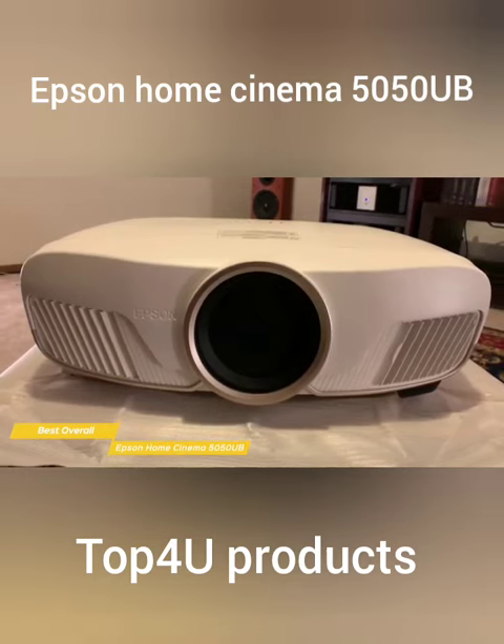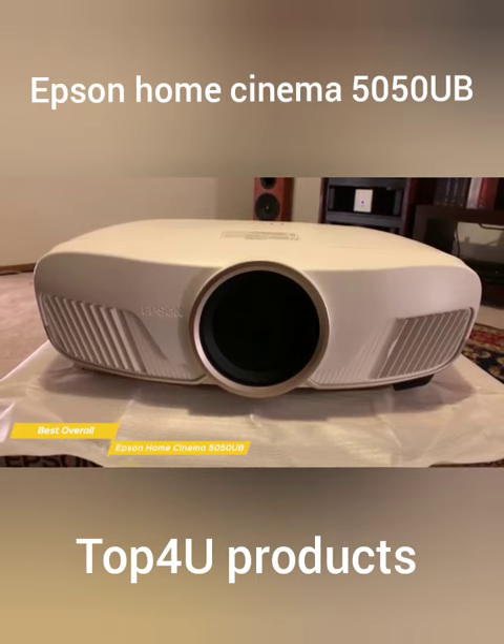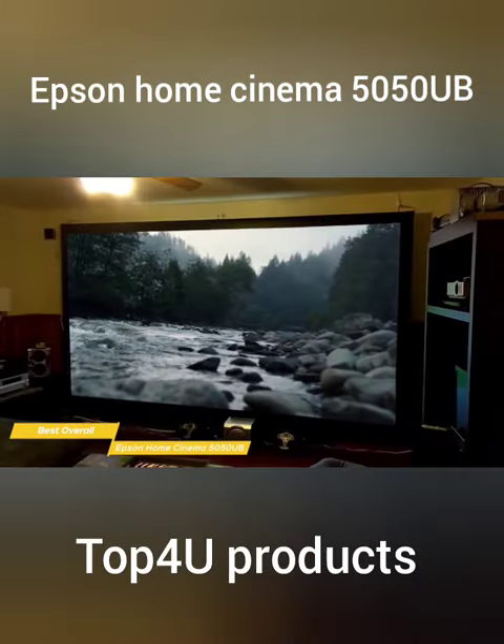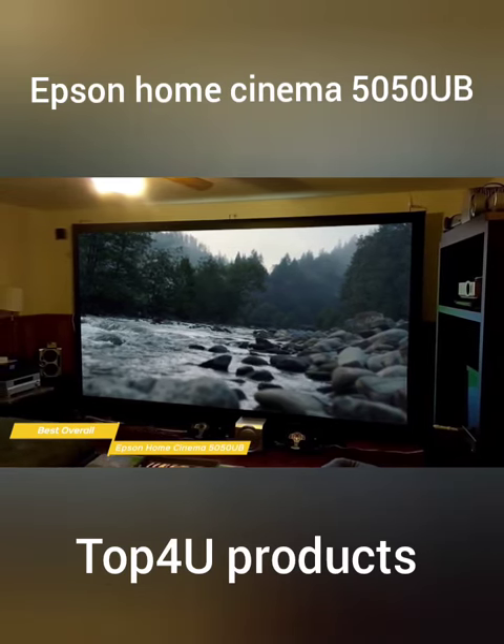Making it the ultimate choice for any home theater enthusiast. The Epson Home Cinema 5050UB boasts a native 4K resolution with HDR10 and HLG support, delivering stunningly detailed and lifelike images.